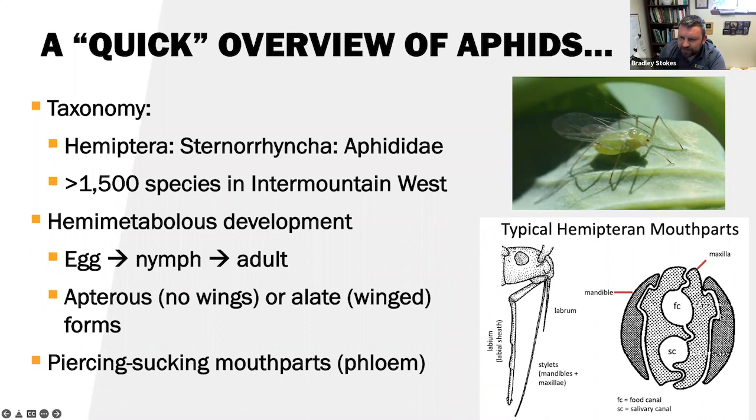The salivary canal is where they're basically spitting on the plant and lubricating it for insertion of the stylets. The salivary canal is also important when talking about aphids as vectors of viruses — especially when we go over circulative propagative viruses. So keep that in mind.